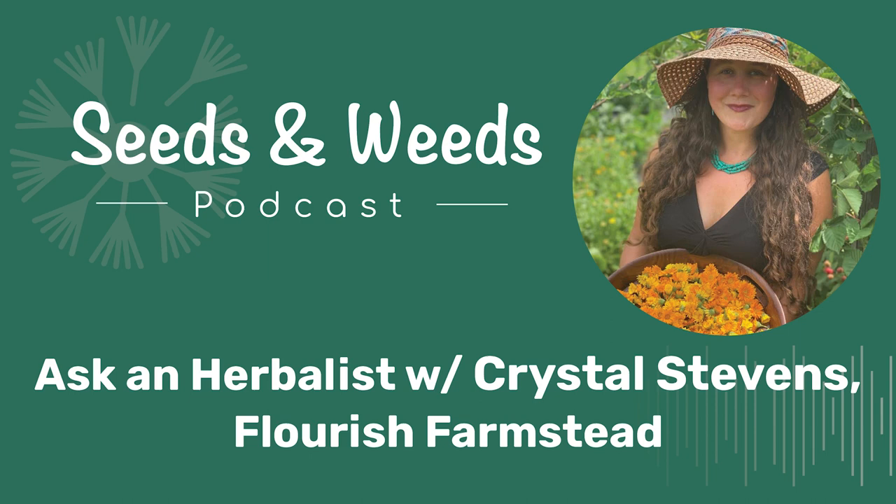Hello, my friends, and welcome to the Seeds and Weeds podcast, brought to you by Small House Farm. If you're looking to celebrate plants and the people that love them, then this is the podcast for you. Thanks for joining us.